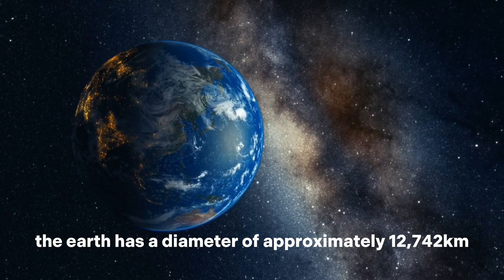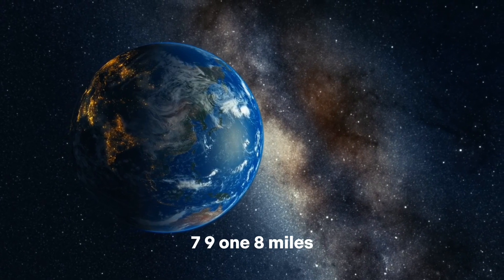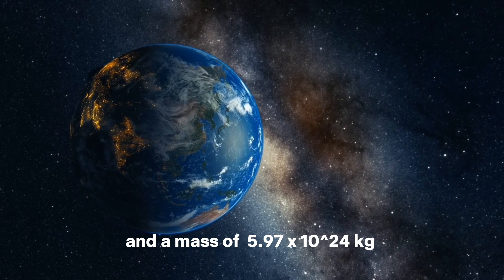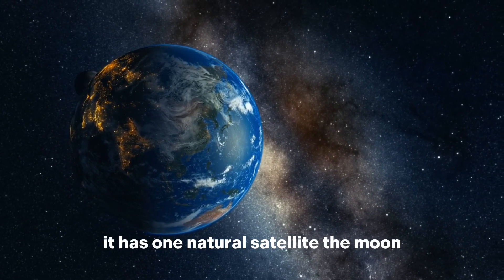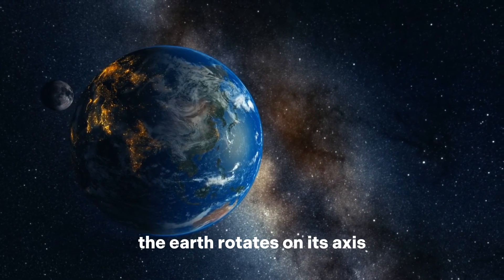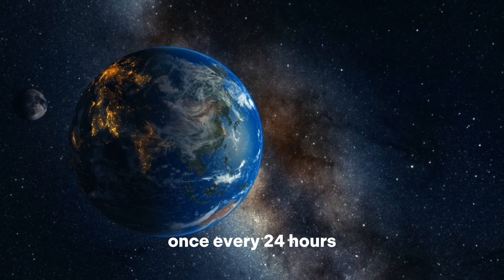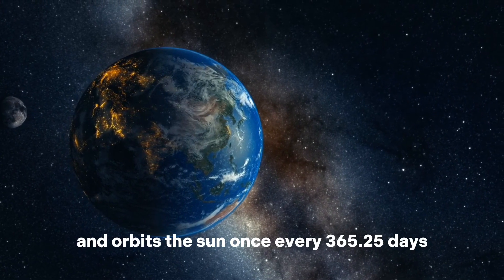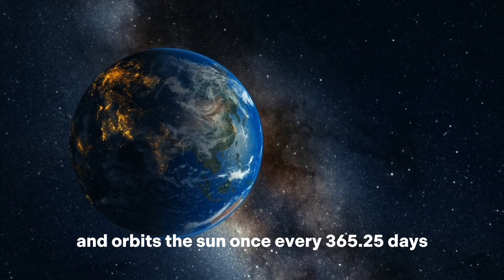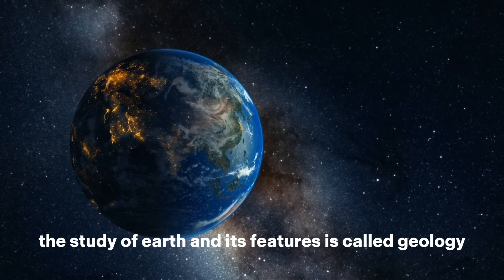The Earth has a diameter of approximately 12,742 km (7,918 miles) and a mass of 5.97 × 10²⁴ kilograms. It has one natural satellite, the moon, which is the fifth largest moon in the solar system. The Earth rotates on its axis once every 24 hours, which creates day and night, and orbits the sun once every 365.25 days, which creates the seasons. The study of Earth and its features is called geology.